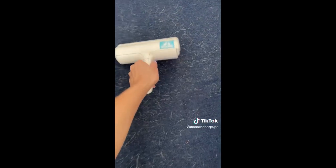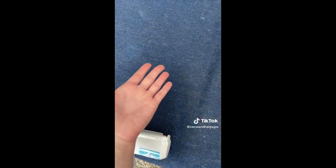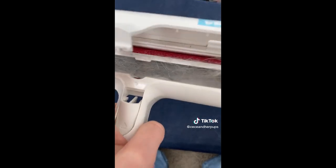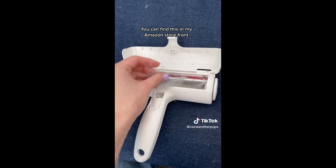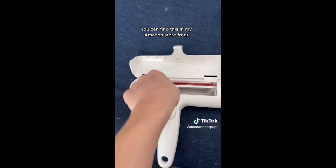I ordered this reusable lint roller off Amazon and I honestly didn't think it was going to work, but it did and I'm blown away with the results. Here's their pet bed — we just go over it a couple of times. This is what it looked like before and this is after. This little compartment is where it collects all the pet hair. You just empty this out and reuse it — look how much pet hair this got off and I only did a teeny tiny section.